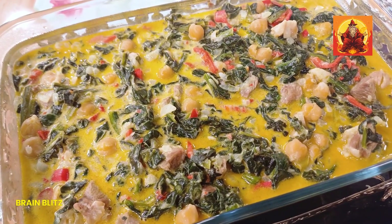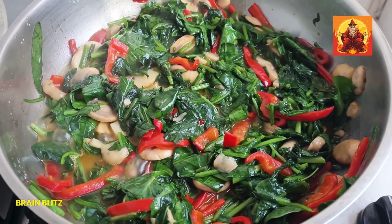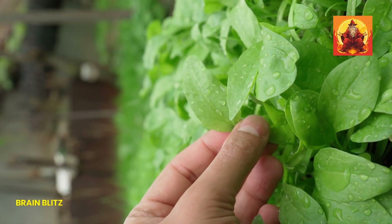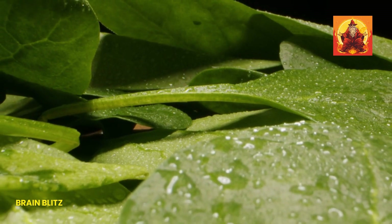First up, we have spinach. This leafy green is a powerhouse when it comes to iron, providing about 3.6 mg per cooked cup. Spinach is also packed with vitamins A, C, and K, plus it has a good dose of calcium and magnesium. It's like a multivitamin in vegetable form.